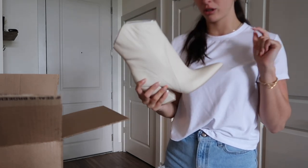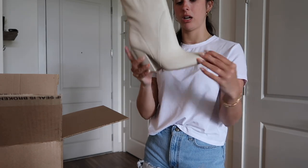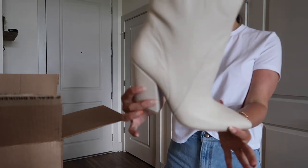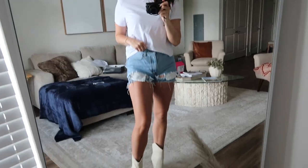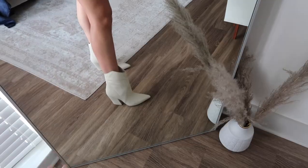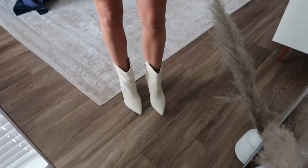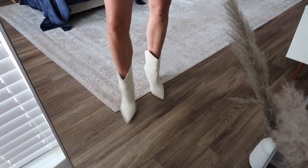It has a pointed toe — I love a good pointed toe. Their shoes are just really, really nice, and I'm excited to style these. I feel like they would look so cute for a concert or with a dress — you could really dress these up or down. I love the color; this is like a cream color, but I think it comes in two other colorways. I tried them on and they are stunning — I'm seriously obsessed. These would be so good for music festival styling or even a dress-up dinner. I'll link them down below.